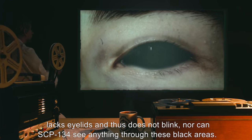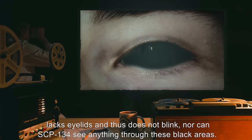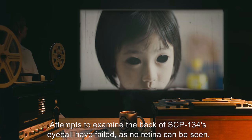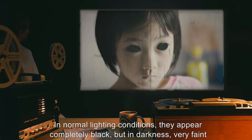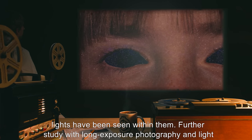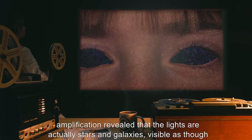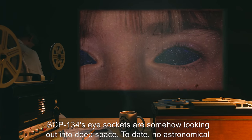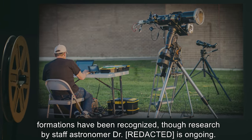SCP-134 lacks eyelids and thus does not blink, nor can SCP-134 see anything through these black areas. Attempts to examine the back of SCP-134's eyeball have failed, as no retina can be seen in normal lighting conditions — they appear completely black. But in darkness, very faint lights have been seen within them. Further study with long-exposure photography and light amplification revealed that the lights are actually stars and galaxies, visible as though SCP-134's eye sockets are somehow looking out into deep space.